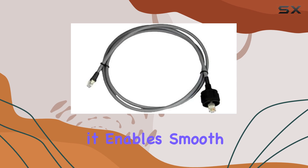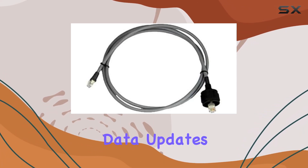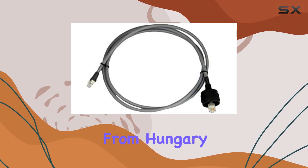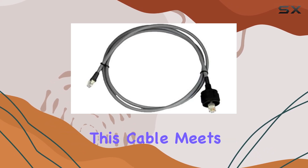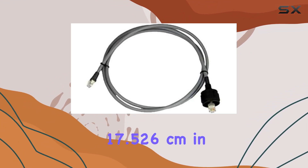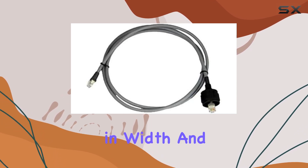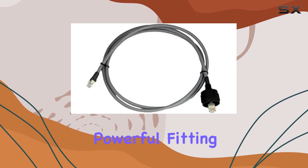By integrating seamlessly with your marine electronics, it enables smooth communication between devices, delivering real-time data updates and enhancing your navigation experience. Originating from Hungary, a country renowned for its craftsmanship and innovation, this cable meets the highest standards of quality and reliability. It has a package dimension of 17.526 cm in length, 21.59 cm in width, and 3.048 cm in height — compact yet powerful.